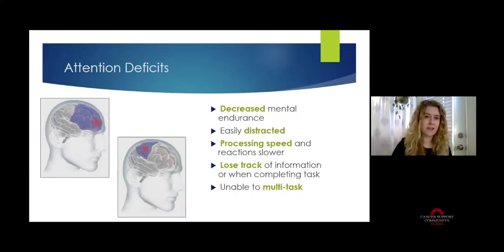A deficit in attention from cancer-related cognitive impairment is not the same as ADD or ADHD, because the reason for the attention problems is different. We will see decreased ability to stay focused and concentrate. Cognitive endurance is also a real issue — someone who could read an entire book in a week may find it takes twice as long, because they can't focus for as long as they'd like. People also get very easily distracted by internal or external influences.